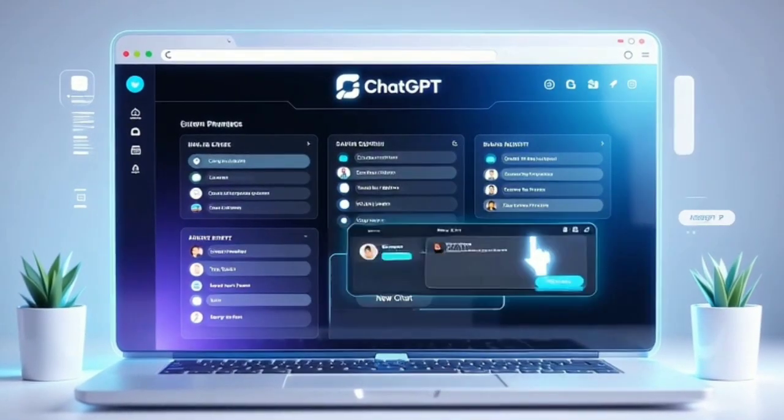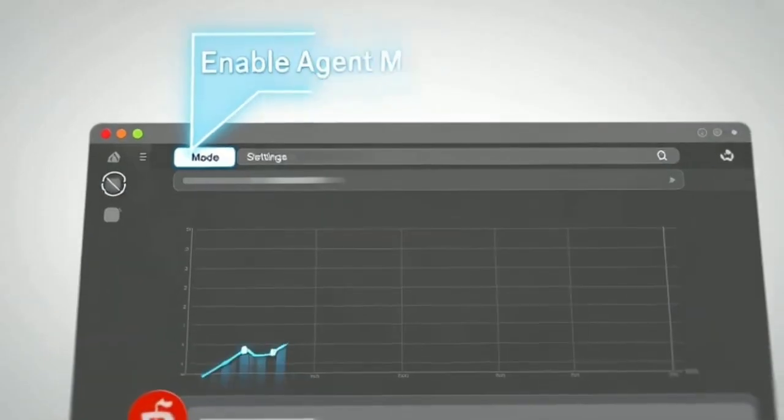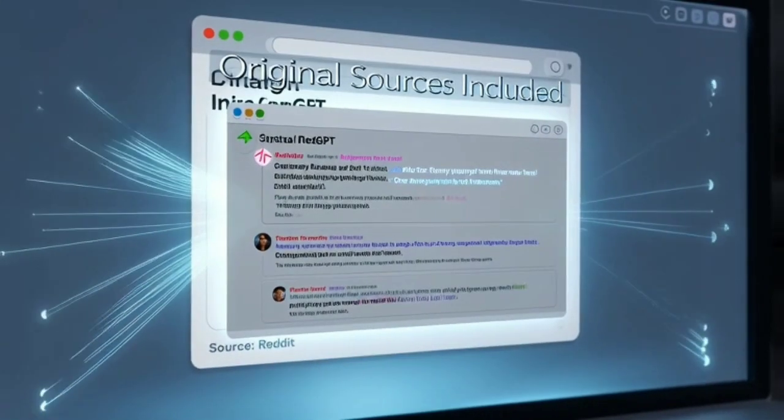All right, first thing — let's hop into ChatGPT. Before you start typing anything, you need to make sure Agent Mode is turned on. This is super important because that's what allows ChatGPT to actually browse internet pages like Reddit and pull live trending content for you.